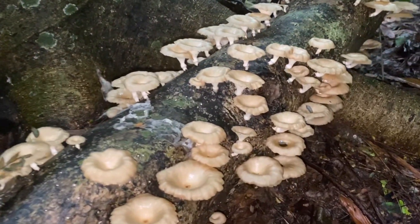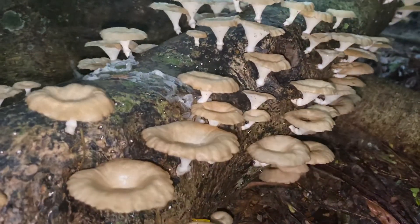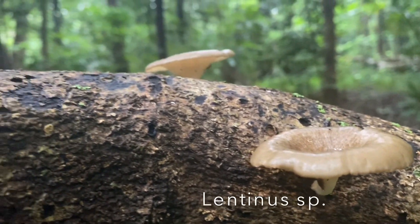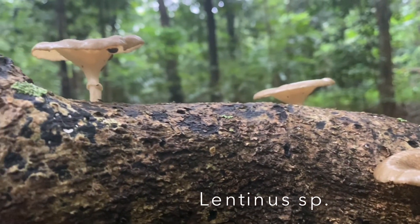Nggak lama berjalan di hutan, kita sudah ketemu sama jamur pertama kita. Masih ingat nggak ini jamur apa? Kalau teman-teman jawab jamur lot, berarti teman-teman benar.